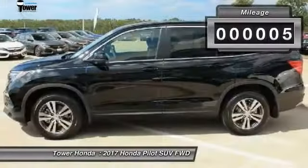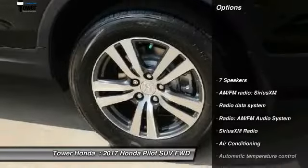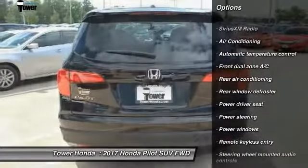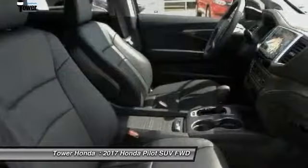This vehicle has less than 100 miles. Here are some of this vehicle's great options: power passenger seat, traction control, dual airbags, air conditioning, power steering, 4-wheel disc brakes, power windows, security system, electronic stability control, rear window defroster.